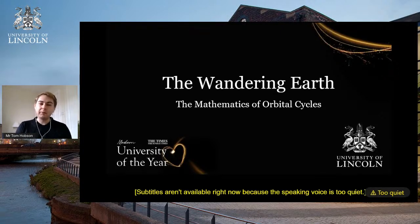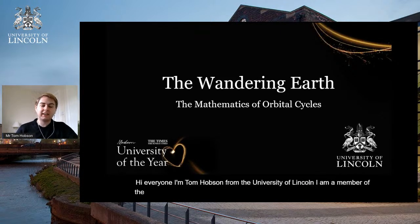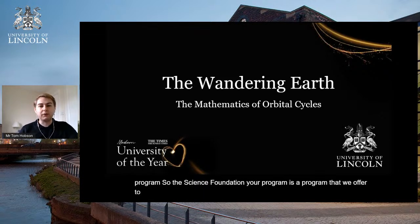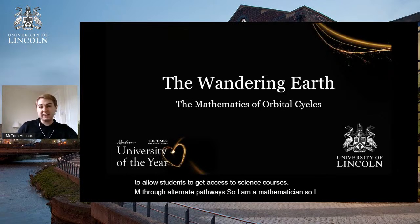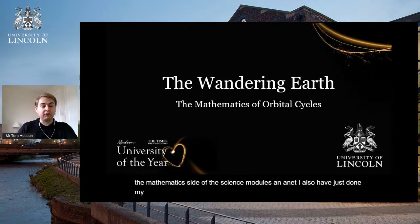Hi everyone, I'm Tom Hobson from the University of Lincoln. I am a member of the Foundation Studies Centre, so I teach on the Science Foundation Year programme. The Science Foundation Year is a programme that we offer to allow students to get access to science courses through alternate pathways. I am a mathematician, so I teach mainly on the mathematics side of the science modules, and I have just done my Masters by Research here at the University of Lincoln.